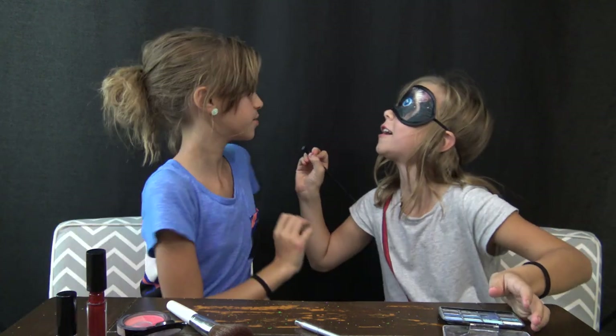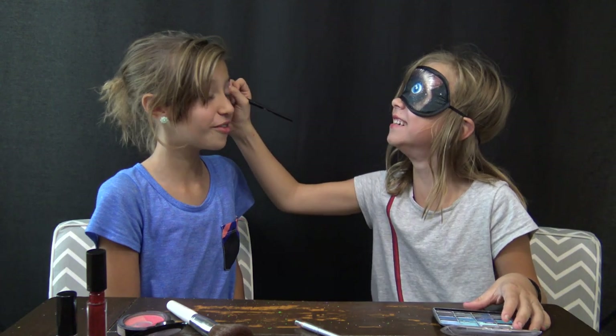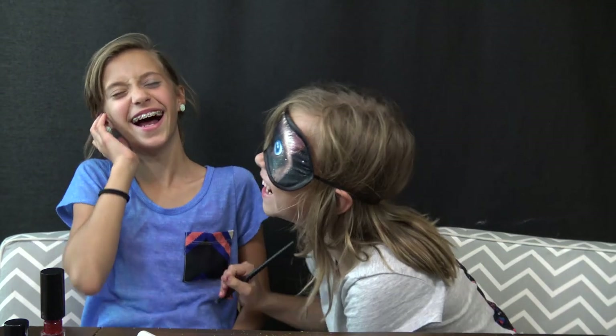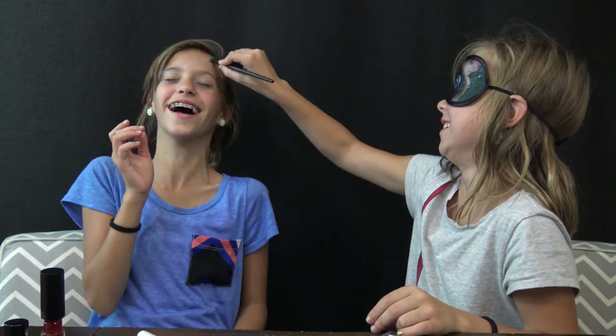Shut your eyes baby. This is so awkward. Do you even know what color you're using? No. You're not even getting on my eyes. It's beautiful. I need to get the other eye now. That's enough, that's my ear. Give me an eye. You're using white, by the way. Now I'm using blue.